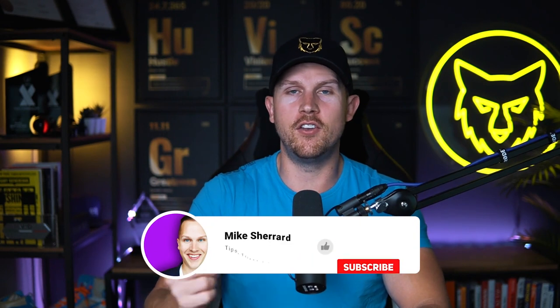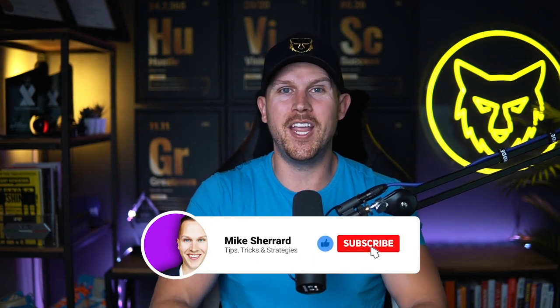If you have any other questions, just drop a comment below. And if you want my free training, do the same. Thanks so much for tuning in — please make sure to like, comment, and subscribe, and we'll see you in the next video.